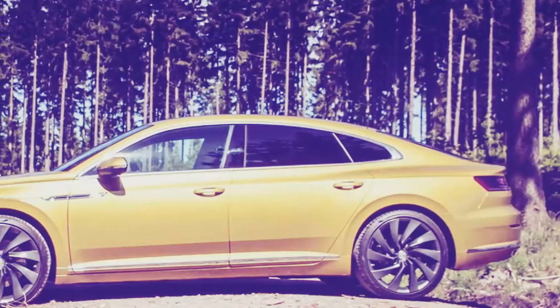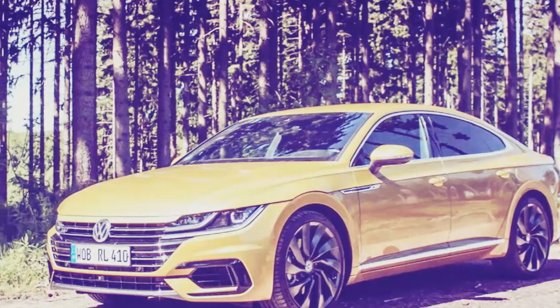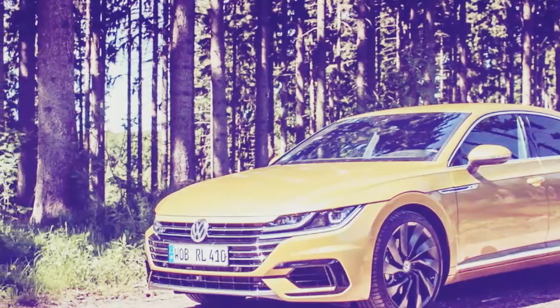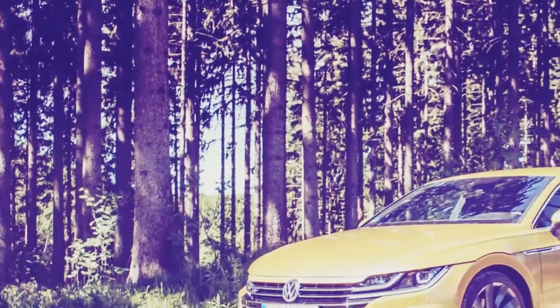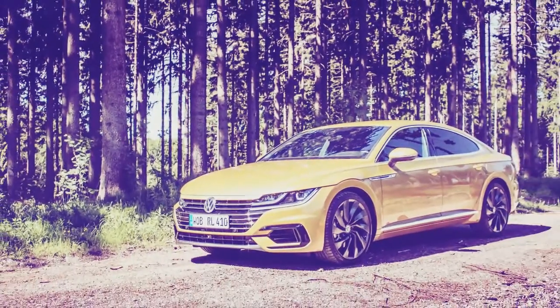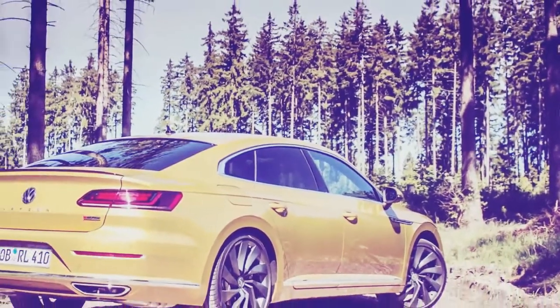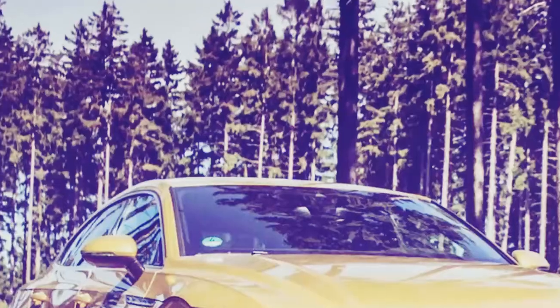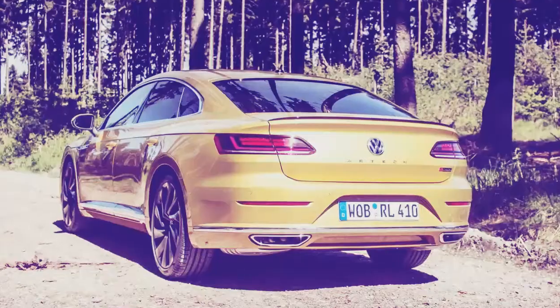Slow-moving traffic and a lack of safe passing opportunities on two-lane roads gives me the opportunity to slow down and take a closer look at my cabin surroundings, which are attractive. The Nappa leather seats are firm and comfortable over the course of my half-day of driving, but a touch more side support is still on my wish list. The materials are of good quality throughout.